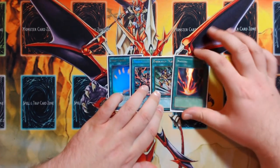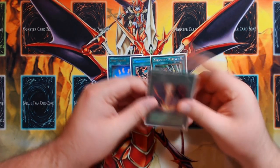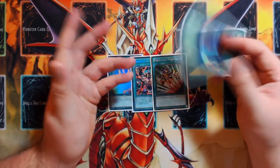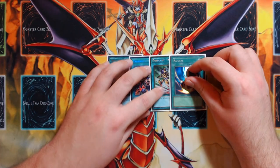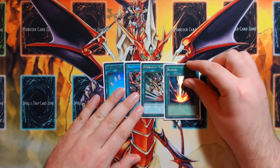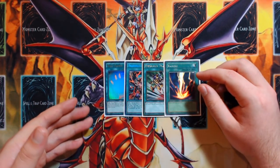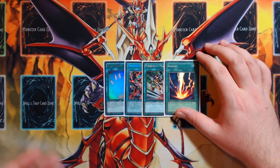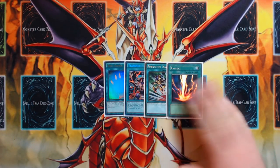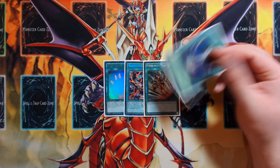Raigeki could probably be cut for Upstart Goblin, or even for Imperial Order to strengthen going-first scenarios. But Imperial Order conflicts with Kyoto Waterfront — if you flip it with Kyoto active, Kyoto suddenly has no effects and loses all its counters, making your Gameciel a vanilla. Raigeki is just a card I really like for clearing random boards going second.